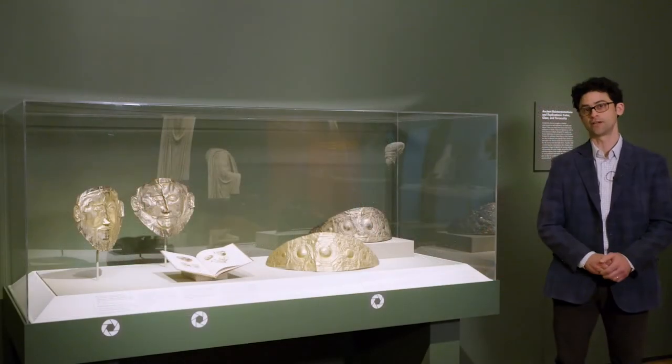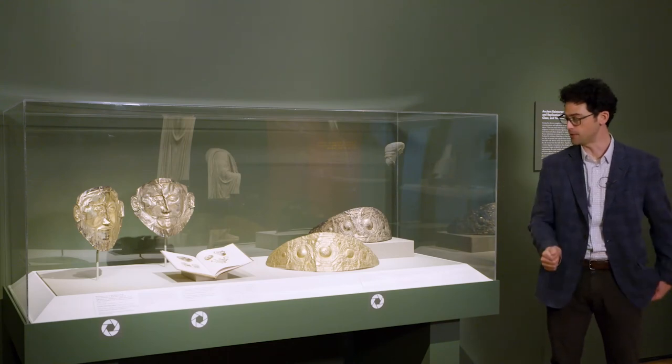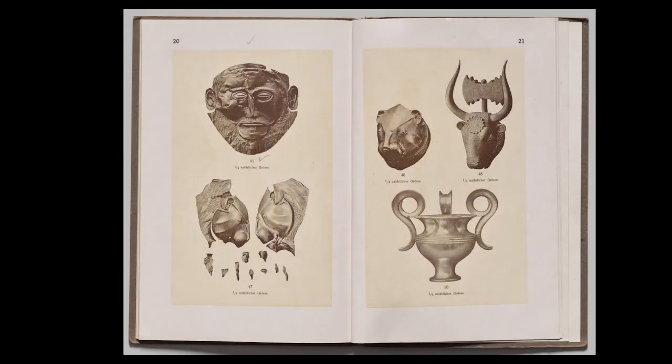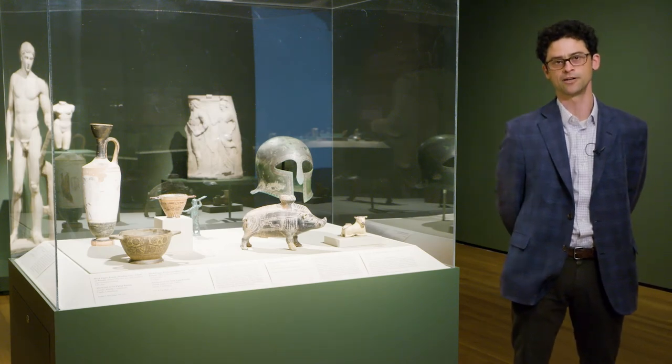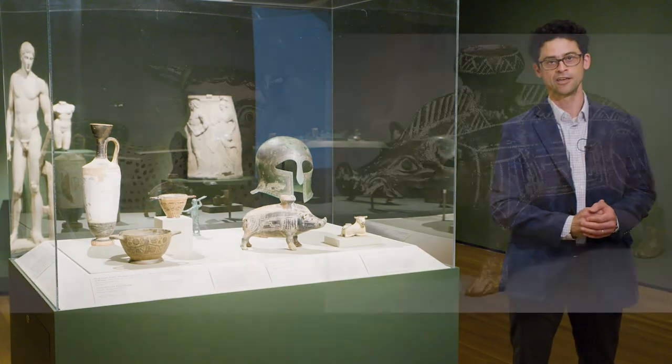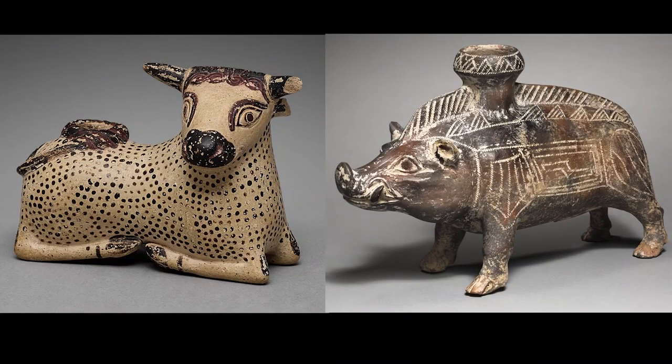More obvious replicas include these masks of Agamemnon and diadems, all modeled after the originals from Mycenae, and shown here together with their sales catalog. Other objects seem to combine both ancient and modern elements, while some, like these charming animal-shaped vases, have both been shown to be likely modern forgeries. The crucial distinction, of course, lies with maker intent — whether for educational good or deceitful gain.